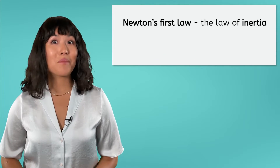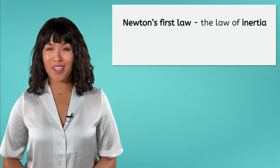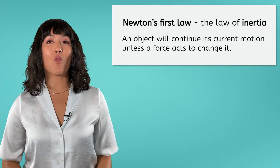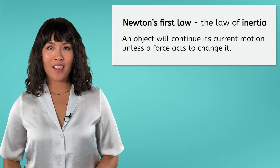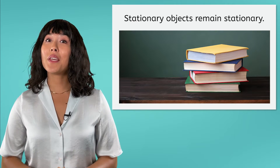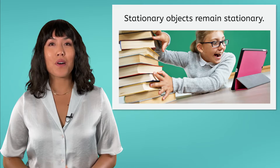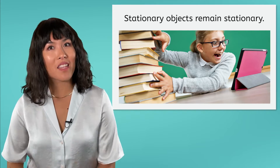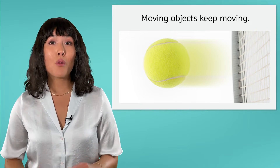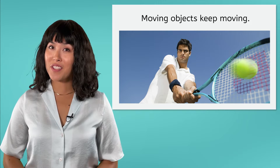Newton's First Law, sometimes called the Law of Inertia, is very straightforward: an object will continue its current motion unless a force acts to change it. This means that stationary objects, like these books sitting on the table, will simply remain stationary — unless you put a force on them to knock them off. Moving objects, like this tennis ball, will keep moving until a force from your opponent's racket makes it change directions.